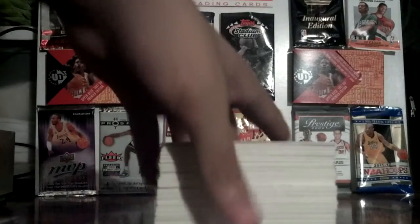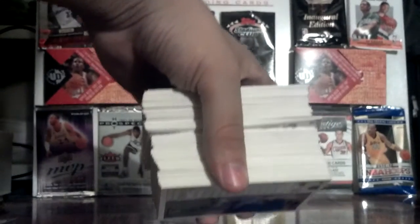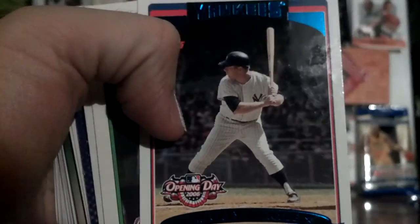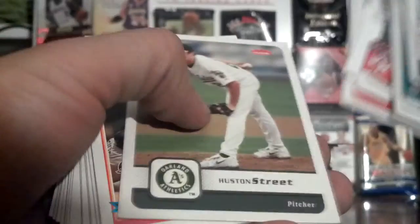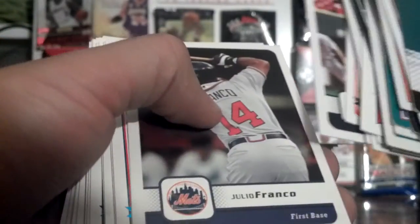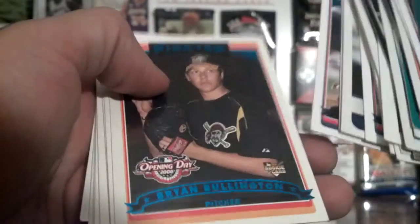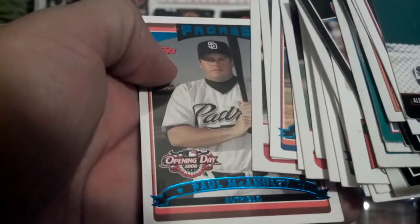This whole section is 1991 Upper Deck — someone gave it to me. There's Cubs, Detroit Tigers, Mets, Mariners, Rangers, Blue Jays, about two Dodgers. Notable cards include a Mickey Mantle opening day card, Felipe Lopez, Julio Franco, Luis Castello, Joe Mar, a Brian Bullington rookie, and Carlos Beltran.